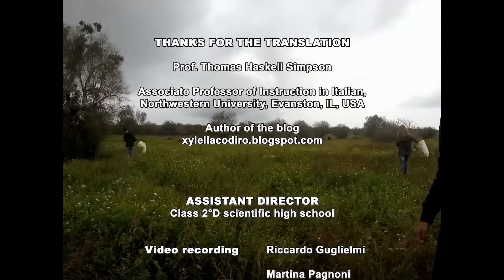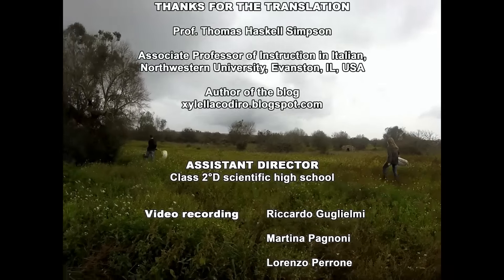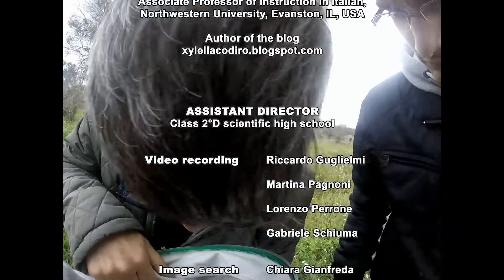Welcome back to our families! Thank you.